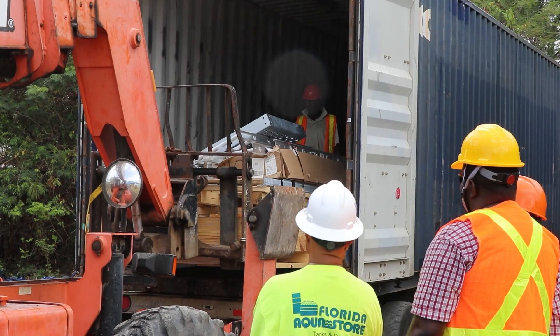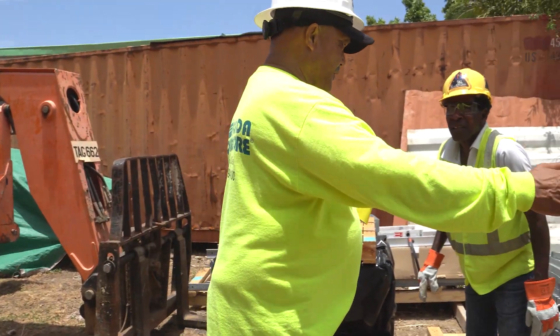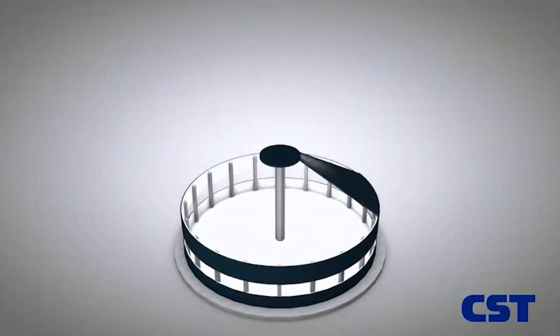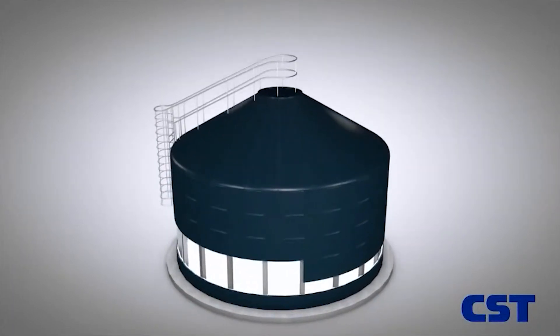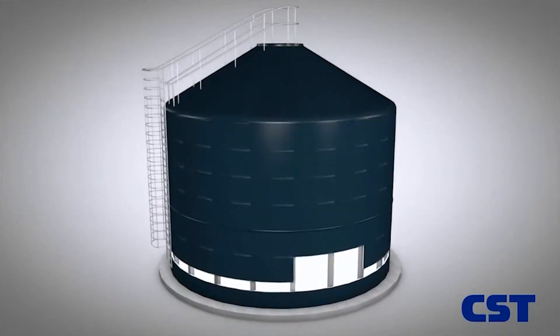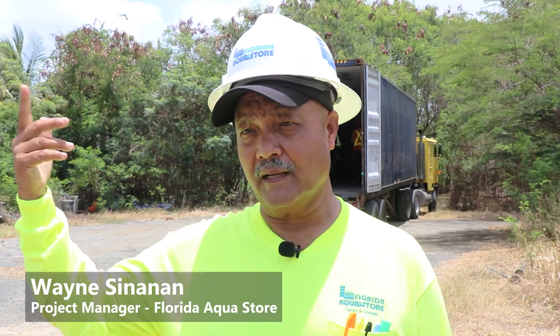Tank construction will be undertaken by Florida Aqua Store. Representative Wayne Sinanon provides insight into the construction process, highlighting the meticulous attention to detail and safety measures employed to ensure the durability of the tanks. After the foundation is done, the tank is built from the top down. This is possible with our specialized jacking equipment. This way, we build the first ring, we build the dome, then we jack up the tank, and we put in the other rings. After each ring, we jack it up and put on the next ring. All our work is at ground level at that point in time. This is a very safe construction method, eliminating the need of having workers work at heights, on scaffoldings, and all that.